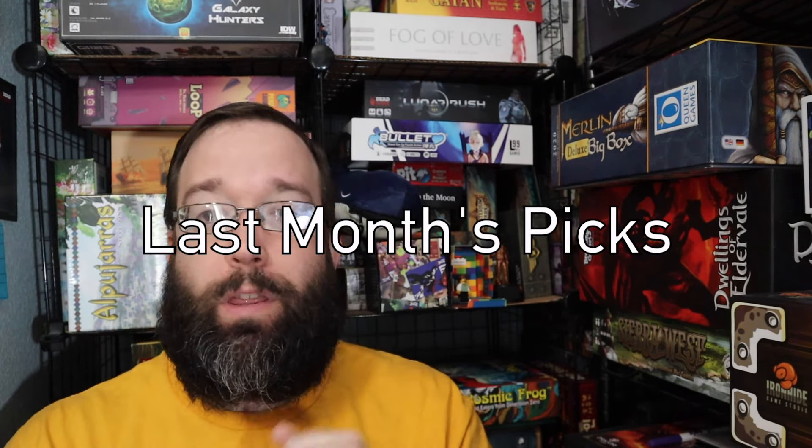Jumping right in with the picks for last month, starting off with The List. We actually knocked two games off the list last month. That was Kingswood, which was on the previous list, but my wife liked it so much she wanted to play it again, so we actually took that with us to Canada and were able to play it while we were there. And then also we played a game of Cryptid Cafe.